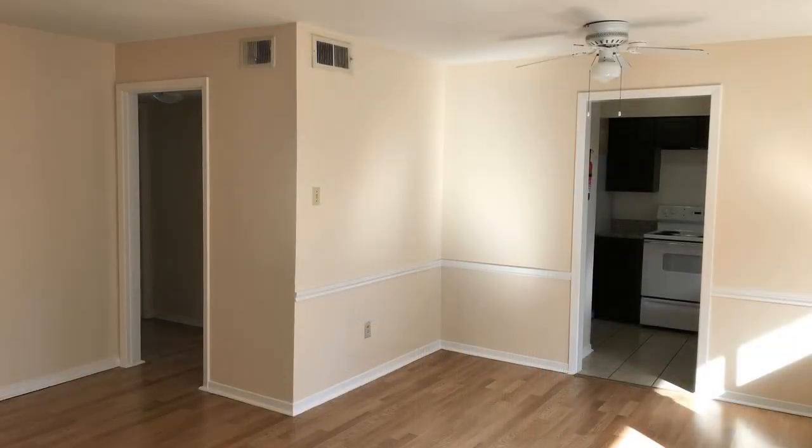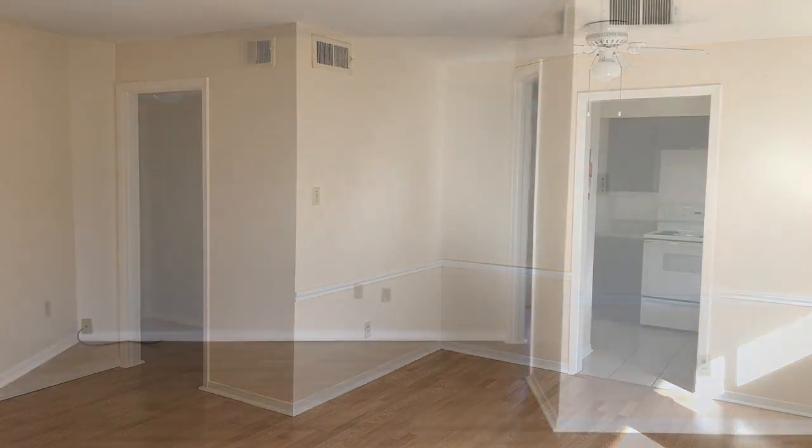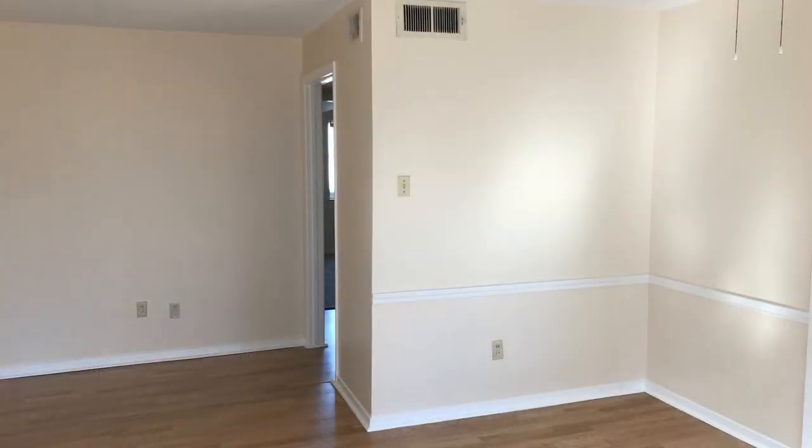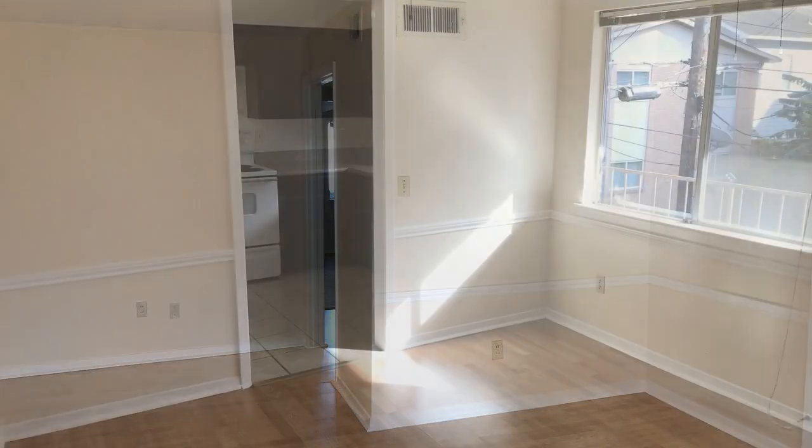Upon entry, a spacious open floor plan seamlessly integrates the living and dining areas. Large windows drench the whole space in natural light, and the wood flooring adds warmth and coziness to the whole room. The dining room comes with a ceiling fan and gorgeous crown molding.